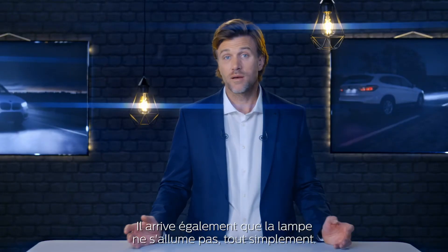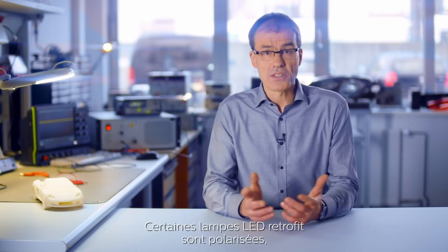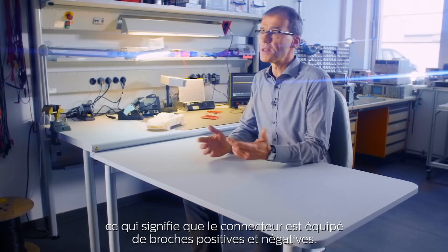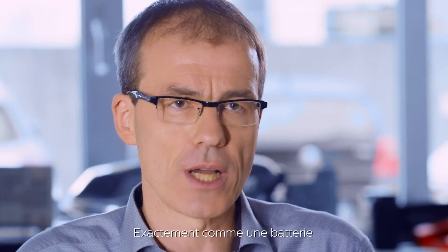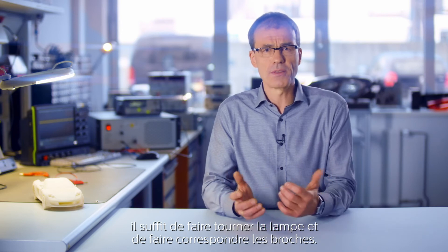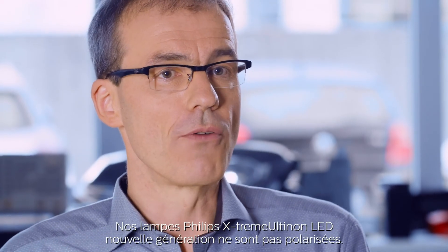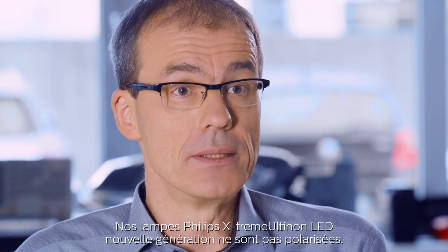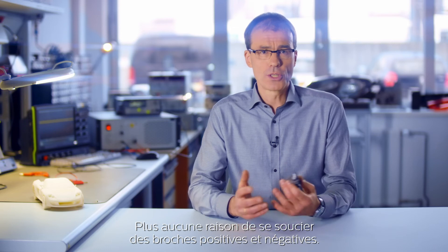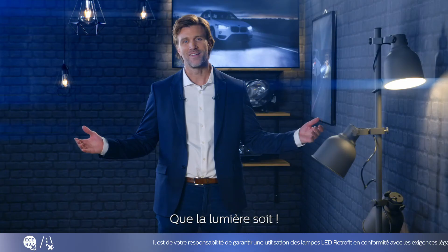And then sometimes the bulb simply doesn't light up. This is due to polarity. Some LED retrofit bulbs are polarized, meaning they have positive and negative pins on the connector, just like a battery. The solution is very easy — simply rotate the bulb and match the pins together. Our new generation of Philips Extreme Altilon LED bulbs are not polarized, so you don't have to worry about positive and negative pins anymore. And let there be light.